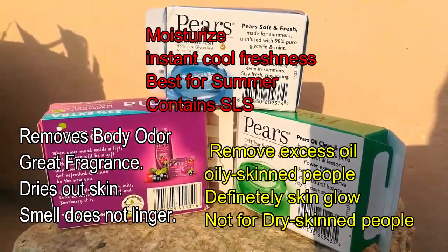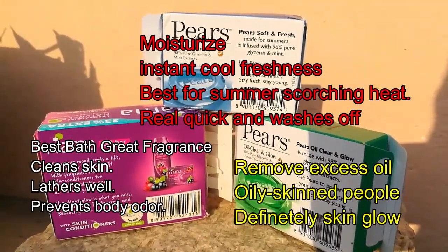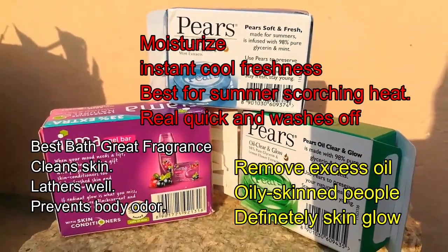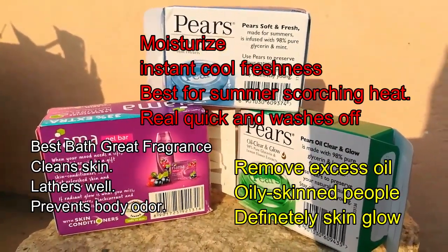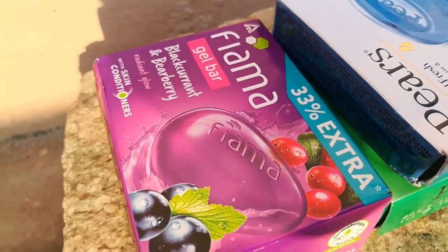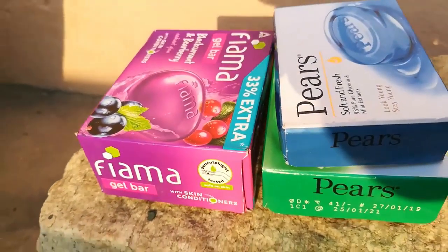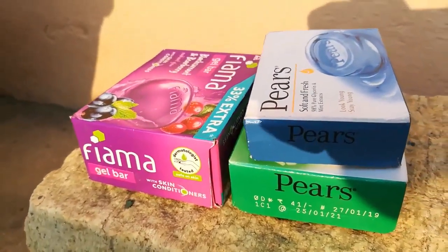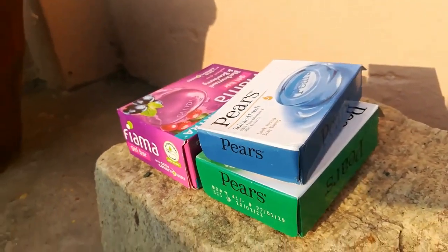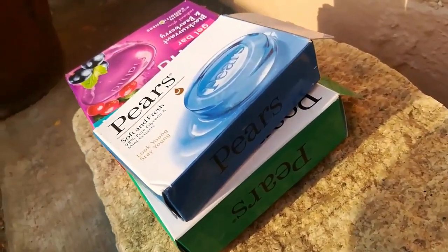The green color Pears soap removes oil, which is great for oily skin people and definitely makes skin glow, but it also makes your skin dry if you have non-oily skin. I prefer the blue color Pears soap as the best for summer and cooling effect — it doesn't dry your skin so you don't need moisturizer. If you choose Fima for great fragrance, you need to apply moisturizer because of the dryness produced by the soap.